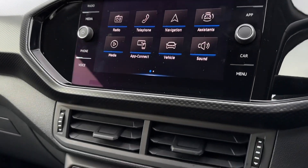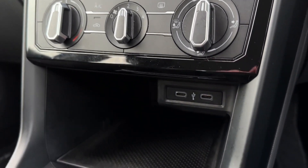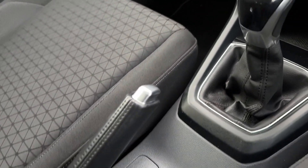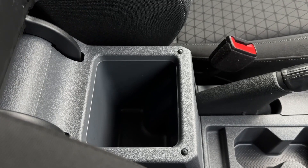Moving down from the main screen, underneath you'll find the climate controls, nice and simple to adjust — temperature on the left, speed in the centre and direction on the right. Two USBs below this with plenty of storage space, a 12V socket and 6-speed manual gear stick. Behind that you'll find two cup holders, plenty of storage in the armrest as well, and your manual handbrake.